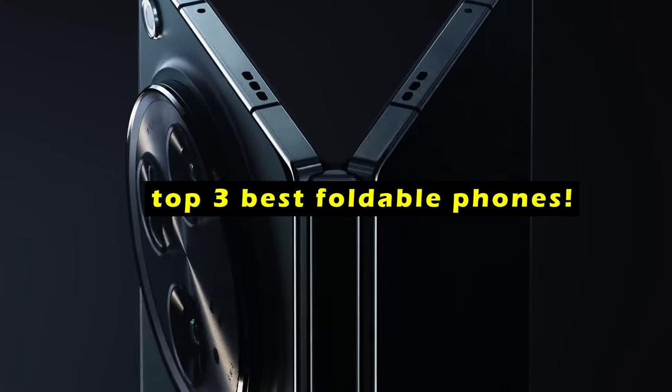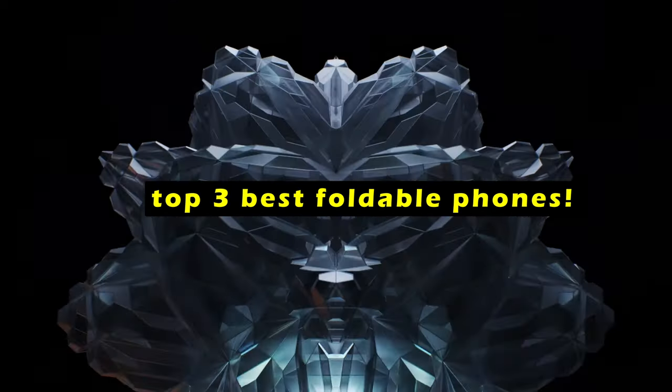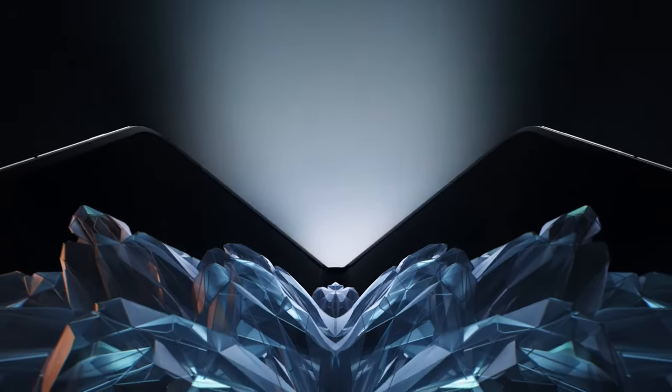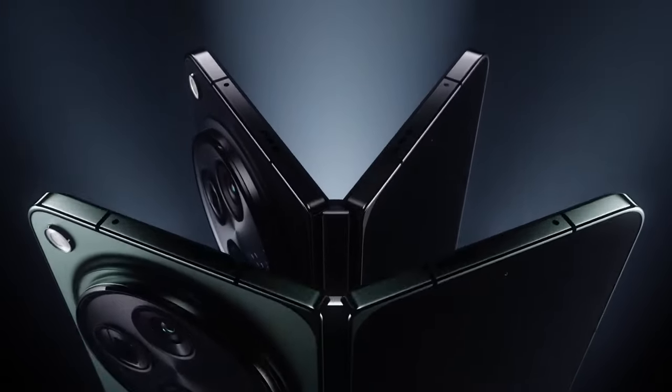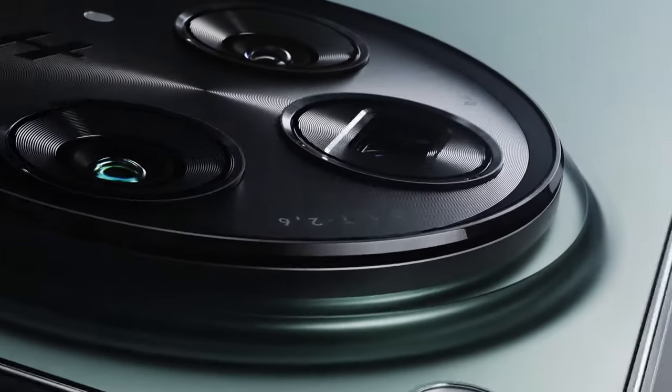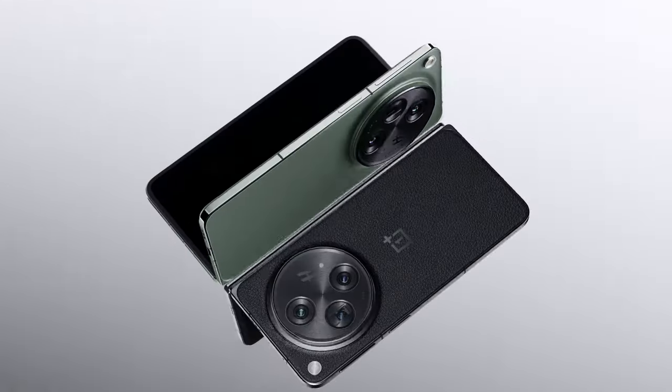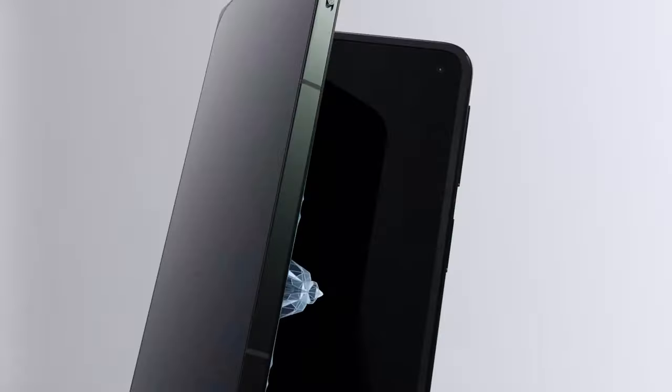These innovative devices have evolved from early prototypes to sophisticated smartphones that can seamlessly transition between tablet and phone form factors. As we delve into the top 3 best foldable phones of 2024, we'll explore the cutting-edge features, performance, and design that set these devices apart. This list is based on my personal opinion and research, and ranks them based on quality, features, and pricing.